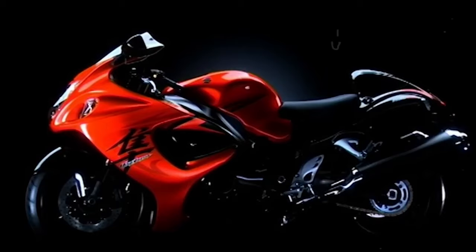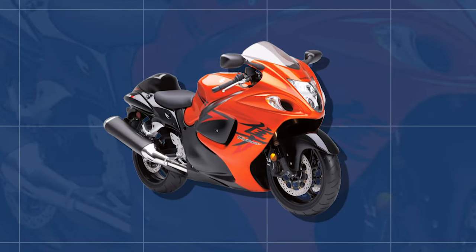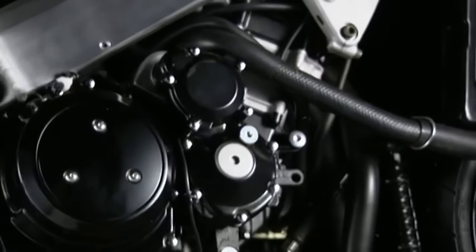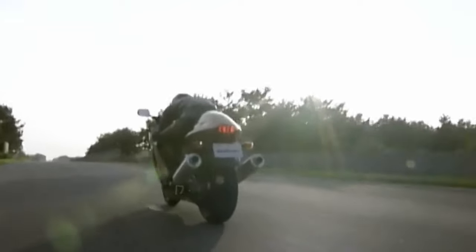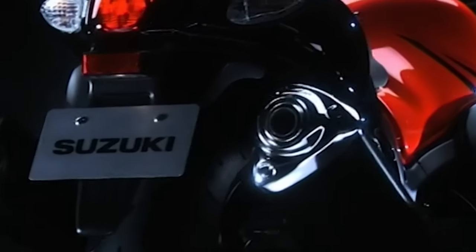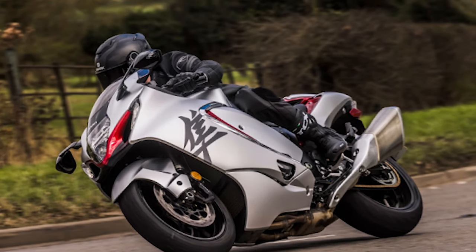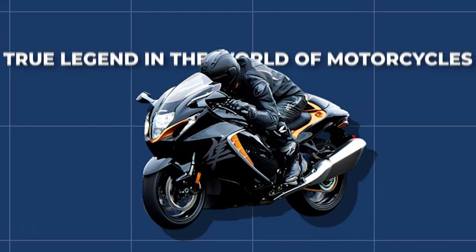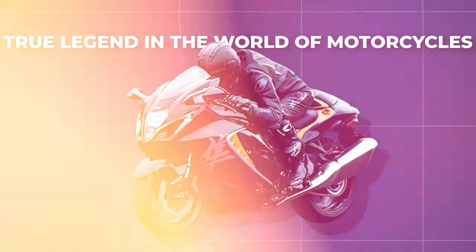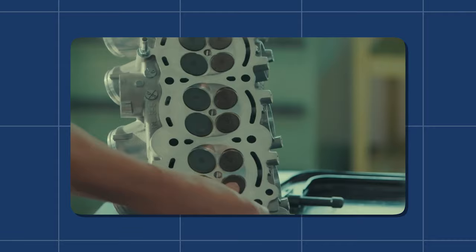It was a well-rounded motorcycle that offered both power and finesse — a rare combination in the world of high-performance bikes. The Hayabusa was a masterpiece of engineering that blended power, versatility, and control. Whether you were a speed fanatic craving the thrill of acceleration or a rider embarking on a long-distance journey, the Hayabusa had you covered. Its ability to deliver heart-pounding performance while maintaining comfort and control made it a true legend in the world of motorcycles.